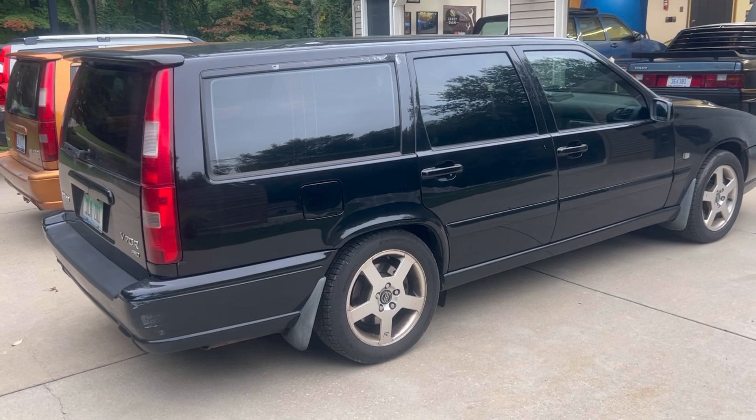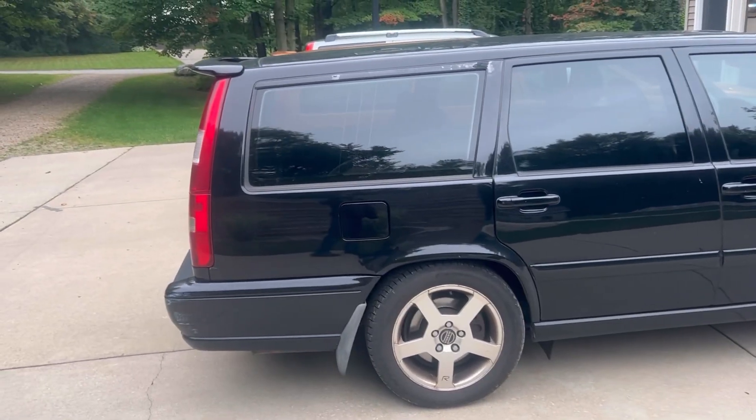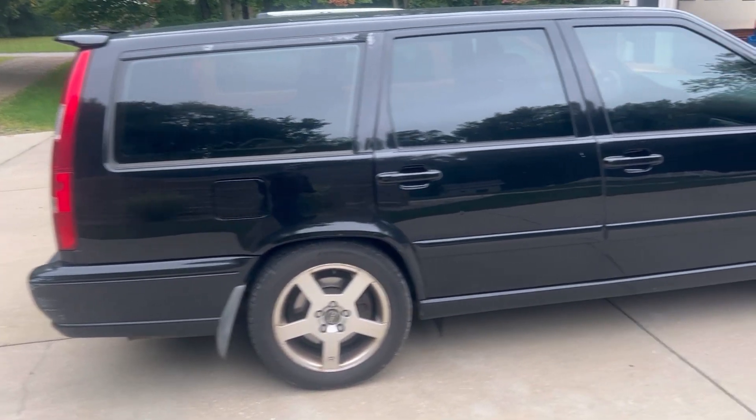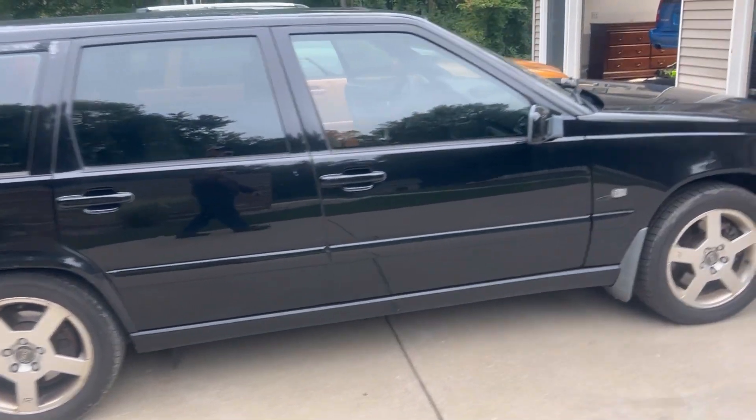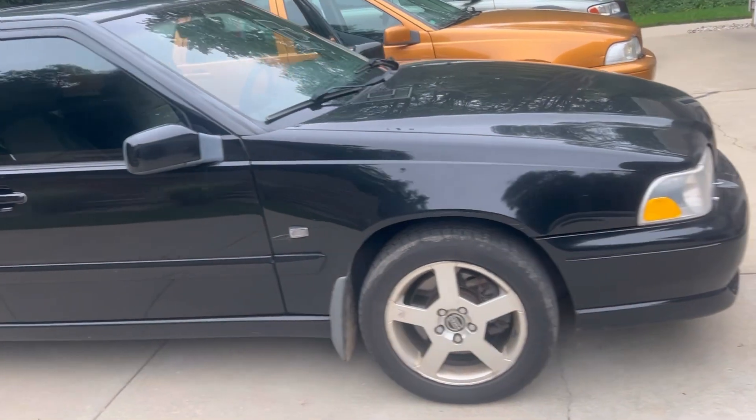I'll pop the hood next. She came with no roof rails and with a spoiler. When I bought it, the engine was blown — had a blown head gasket because it overheated.